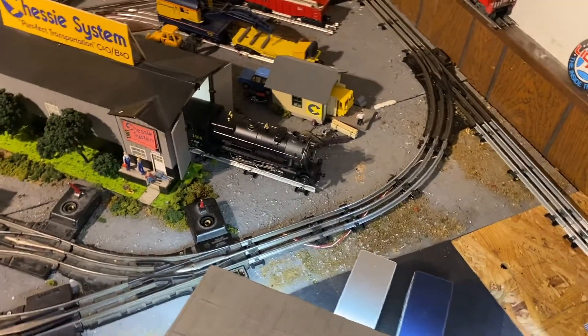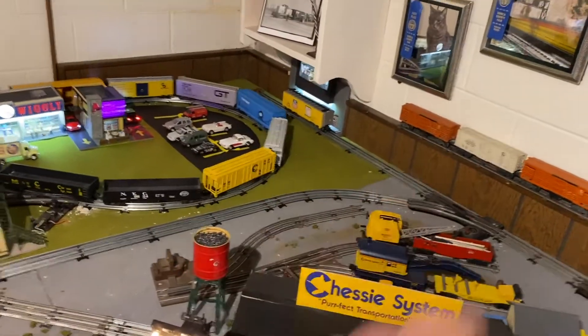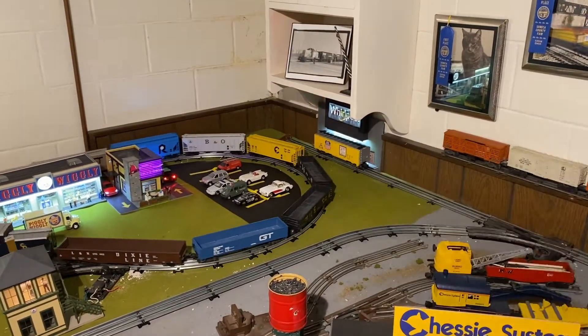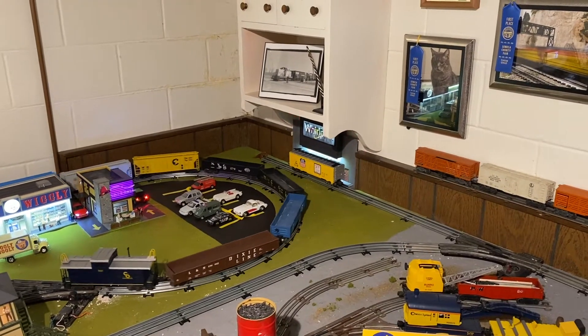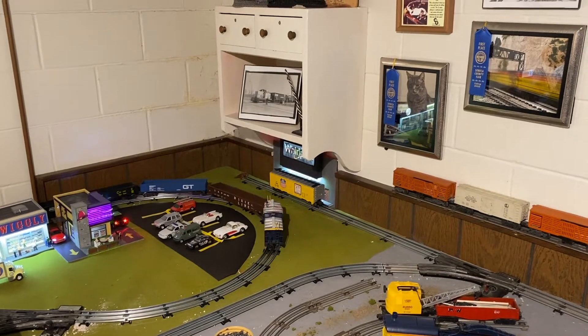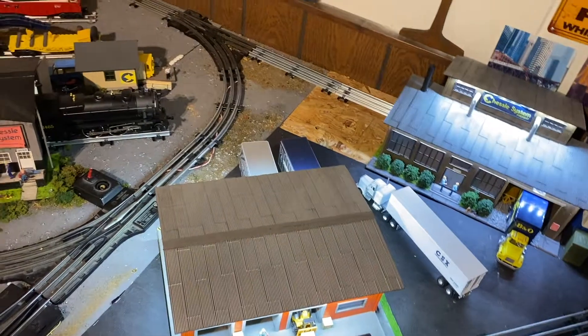Staying with the yard — some more improvements here. I don't think anybody on YouTube has seen this; if you're on my Instagram you've seen it. The Whirlpool building in the corner there — that spur has been there for quite some time, but the Whirlpool itself is new. I added that just before Christmas.